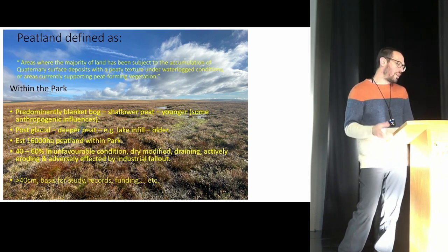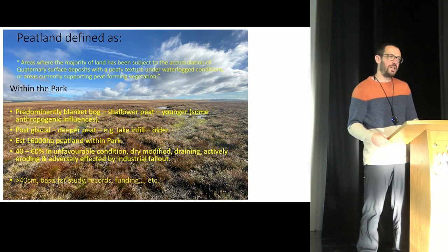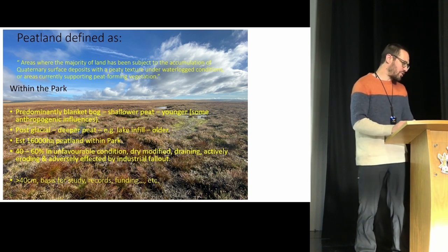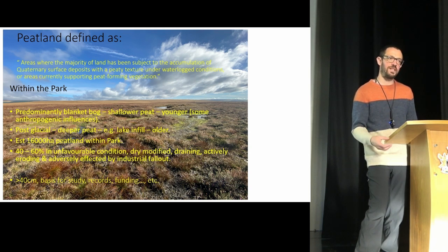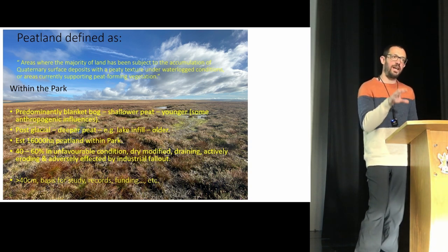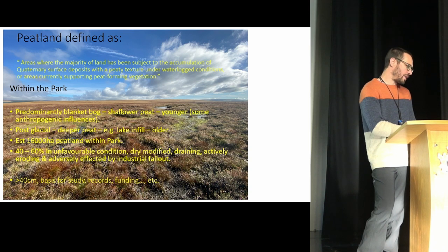At this stage we think we've got an estimated 16,000 hectares of peatland within the park. Within that, we estimate 40 to 60% is in poor condition — either dry modified, draining, actively eroding, or adversely affected by industrial fallout. Most surveys focus on peat over 50 centimetres in depth, so a lot of shallower peatlands aren't considered. There's a good interactive mapping layer on the British Geological Society's website where you can pick up peatland extent via superficial layers — a good start point.